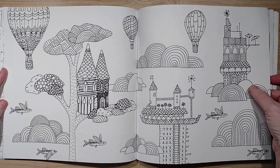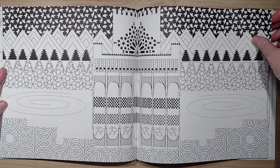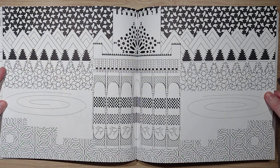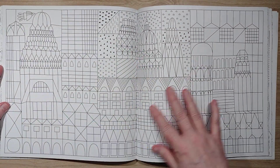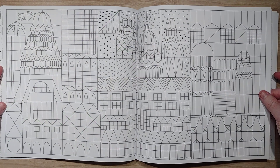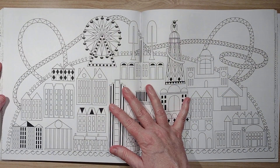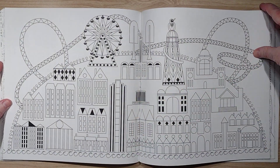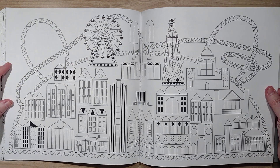Even though it's a book all about cities, there are definitely different styles to the line work. Again, one of those pictures that's really hard to see what's going on — I don't think I'll be doing that one. And who doesn't want to color a city with a roller coaster? That looks pretty cool.